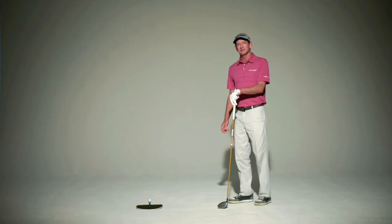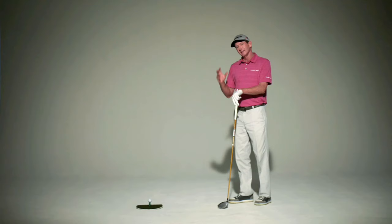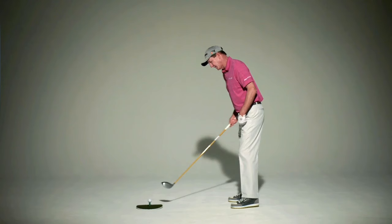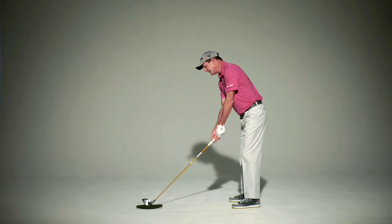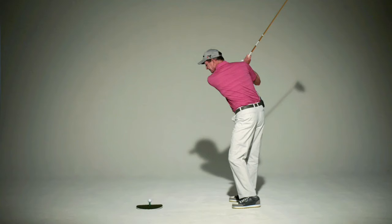My followers on Twitter always send me pictures of their swing, and one of the most common pictures I see is where their address position and their impact position look so distinctively different. When you set up to the golf ball, you have a certain amount of bend forward from your hips. The idea is that you want to keep that bend throughout the whole swing.